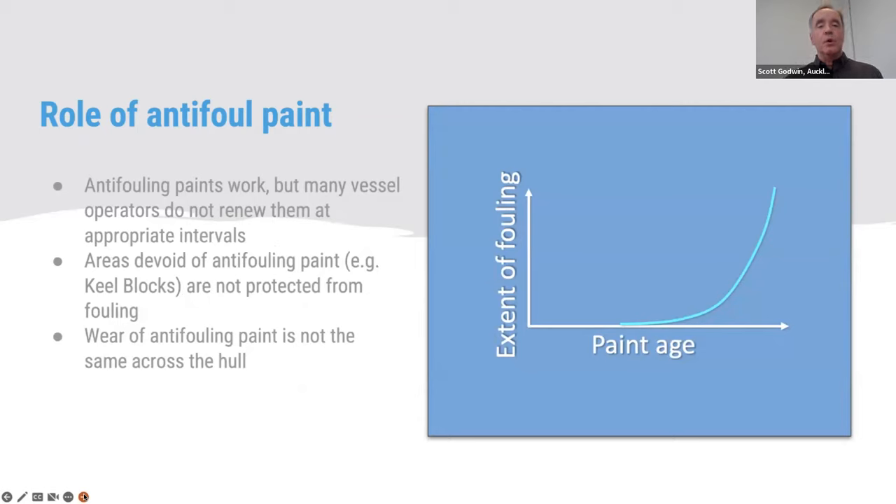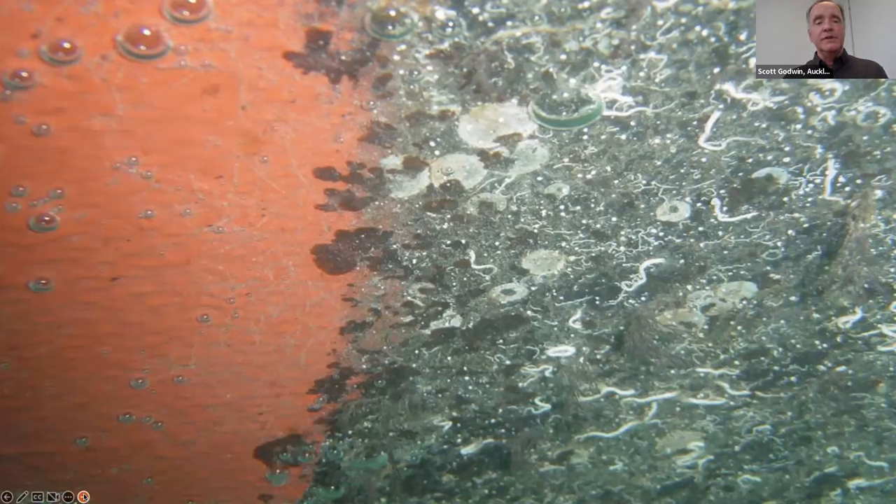Anti-fouling paints work, but many vessel operators don't renew them at appropriate levels, or they've been applied inappropriately. Wear on anti-fouling paints can be variable across the entire hull and in niche areas. There are certain areas that can be devoid of anti-fouling paint depending on the type of haulout used — for instance, if a vessel was on keel blocks. This in-water photograph shows a vessel that recently came out of dry dock with a brand new anti-fouling coat, but was sitting on keel blocks. On one side you can see a macrofouling community in an almost perfect square — the shape of the keel block — while the other side shows appropriately applied biocidal paint.